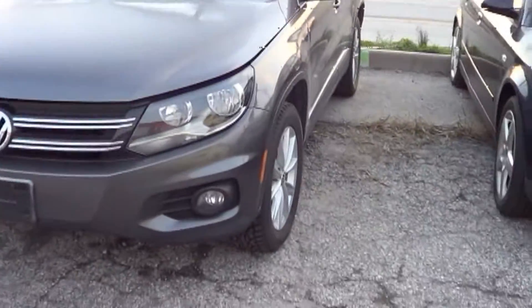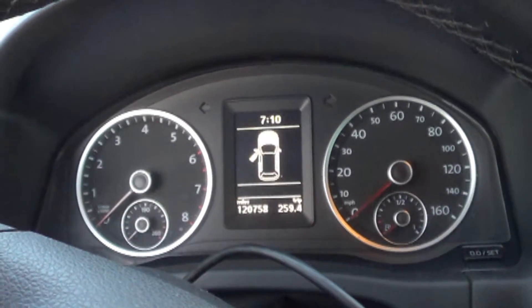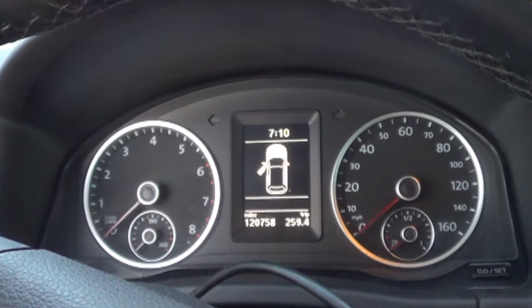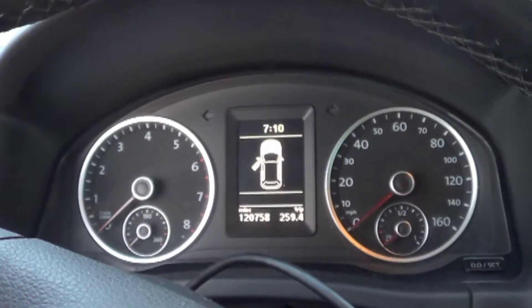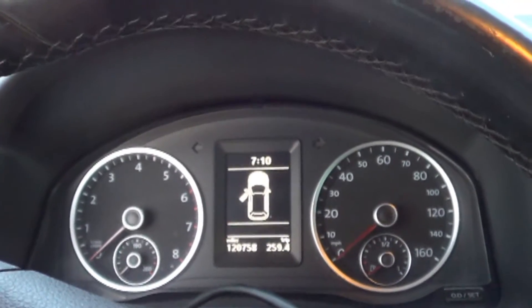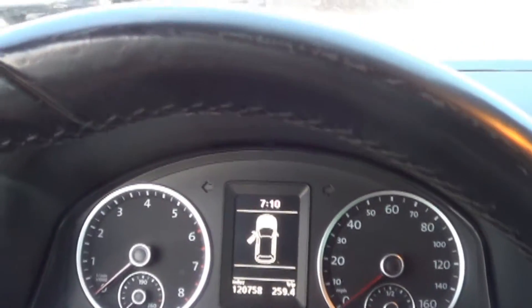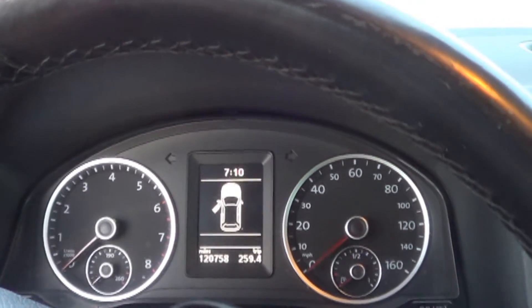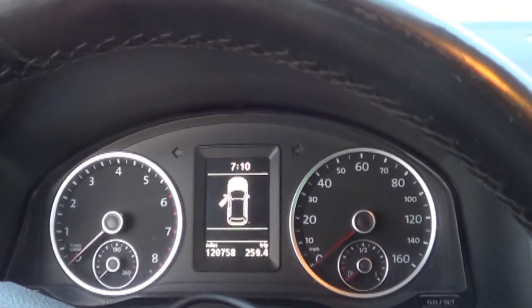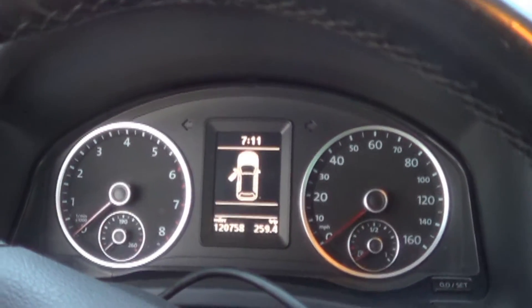We have here a 2011 Volkswagen Tiguan. The customer's concern is that it won't start. He lives about two hours north of Kansas City. He took this to his local small town mechanic who doesn't normally work on Volkswagens, but he did find a guy who was willing to take a look at it. That mechanic said it needed a timing belt. He didn't want to work on it, so the customer called around and found me. He towed it two hours to me, and that was expensive.